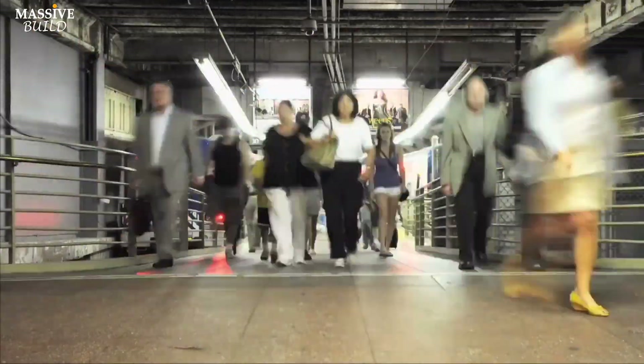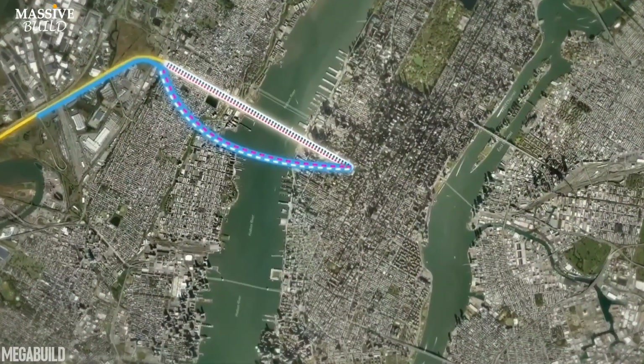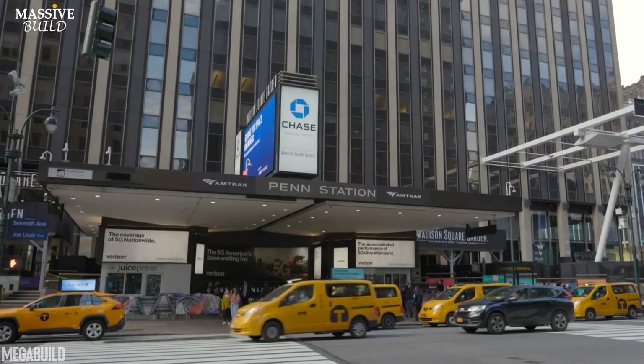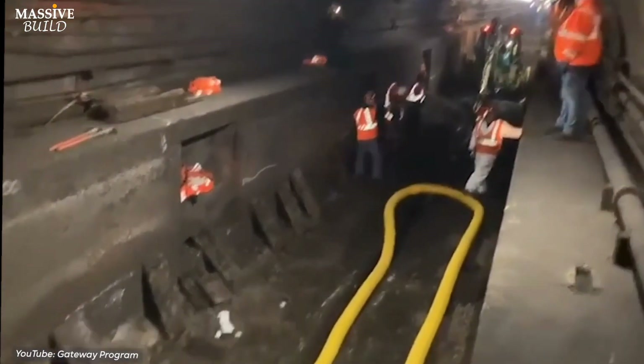In this video, we will explore how this new tunnel will be built and whether it will replace the old tunnel or not — and look at the latest updates on what stage of construction it is currently in.